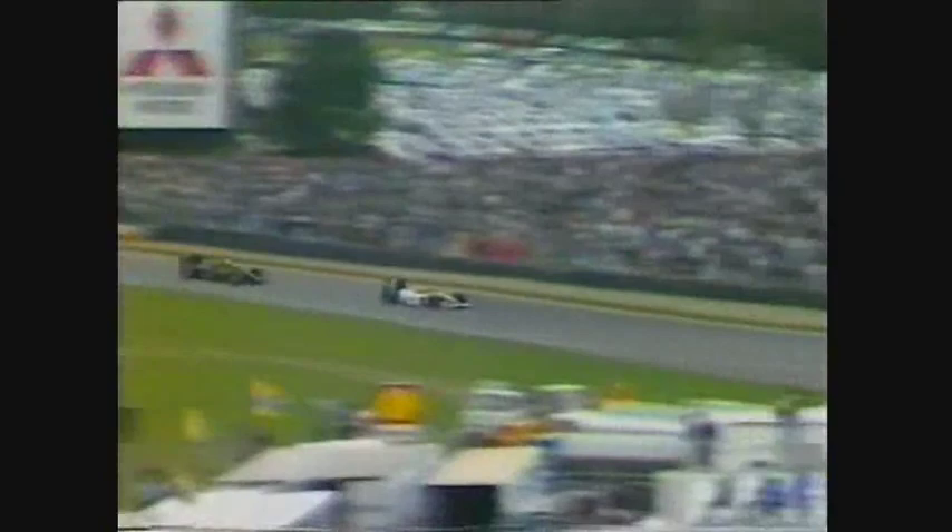Mansell took advantage of his teammate Keke Rosberg holding up Ayrton Senna, who was slow because of cold tyres. Rosberg is letting them both go. Yes, Rosberg is angry with Senna — there's no doubt about that. He feels that Senna shut the door on him pretty fiercely in that incident just a couple of laps ago, so he's going to hold Senna up. Feelings run quite high amongst the drivers in a situation like this.